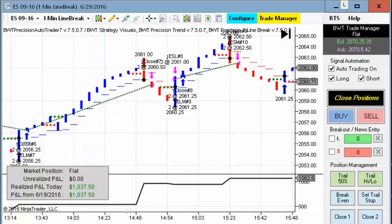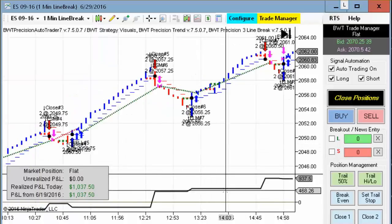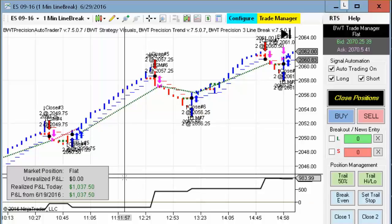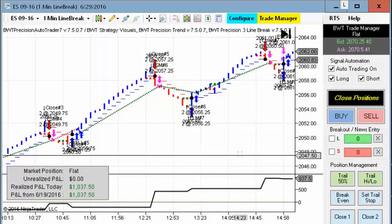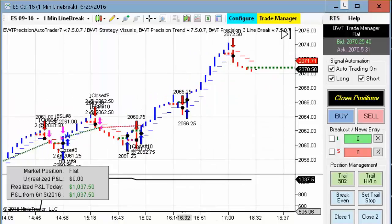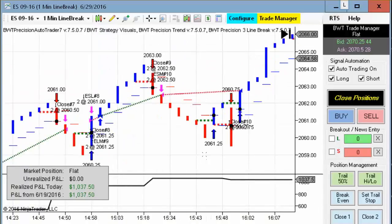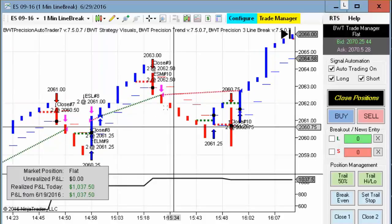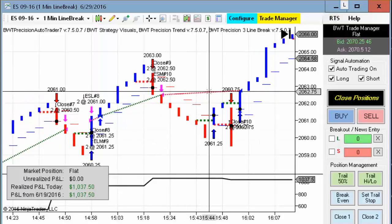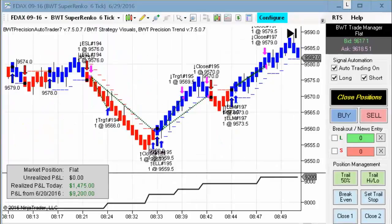The first chart we're looking at here is the E-mini S&P on a line break chart. This had a number of trades today and did just a little over a thousand dollars for the day on two contracts. At the very end there was quite a nice trade going, but it retraced all the way back — this was almost another $500 profit — but it retraced back before it got stopped out by time.